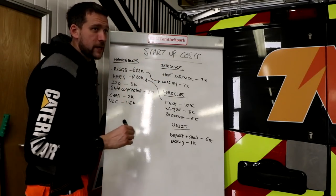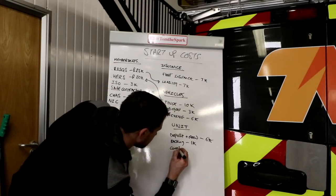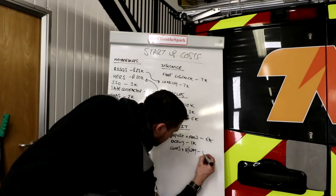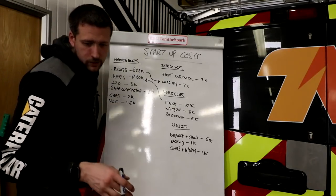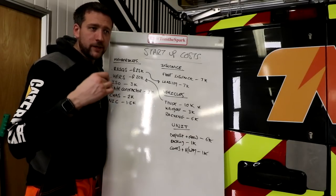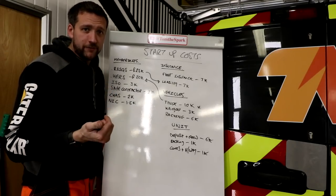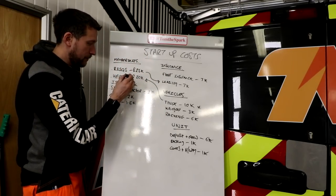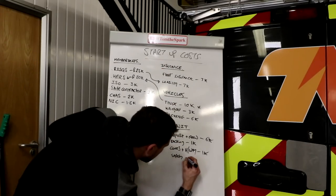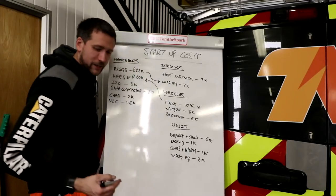Then all of the equipment that goes in the unit — cones and highway equipment — that came to about £1,000 roughly. Next, clothing and safety equipment. When you buy the MEWP you've also got to buy the restraints, lanyards, visors, all the safe isolation equipment, and everything needed to do the courses for the HERS membership. Safety equipment came in at about £3,000.